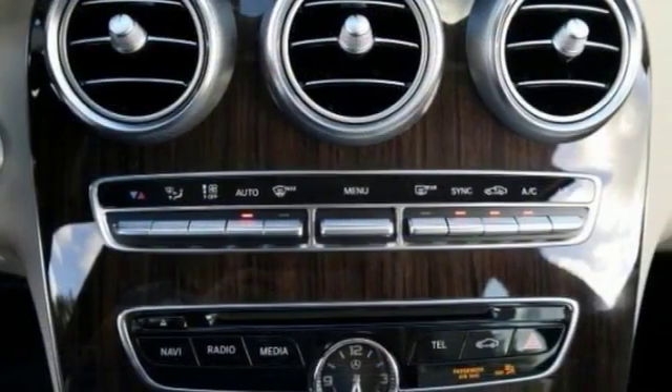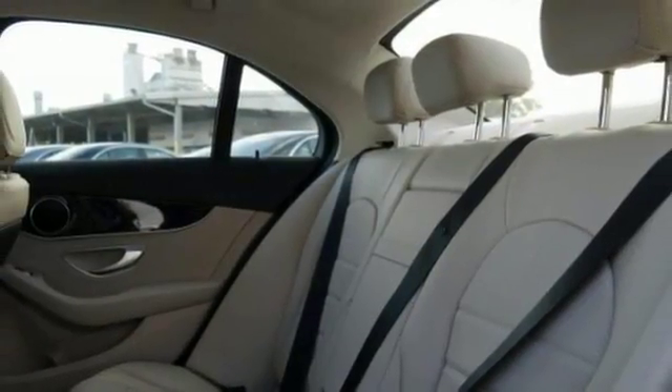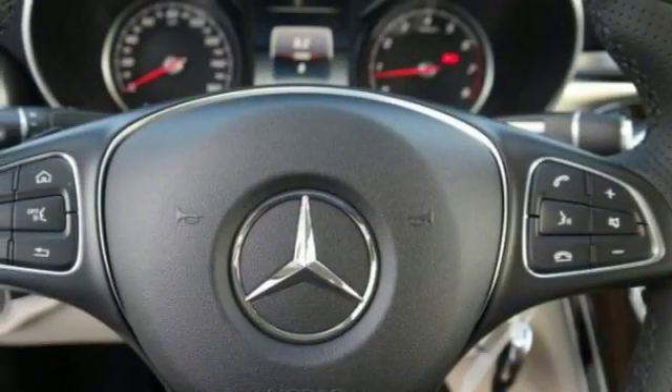Features include the backup camera, Bluetooth, and climate control. And this Mercedes comes with a keyless start, rain-sensing wipers, a multi-function steering wheel, and much, much more.